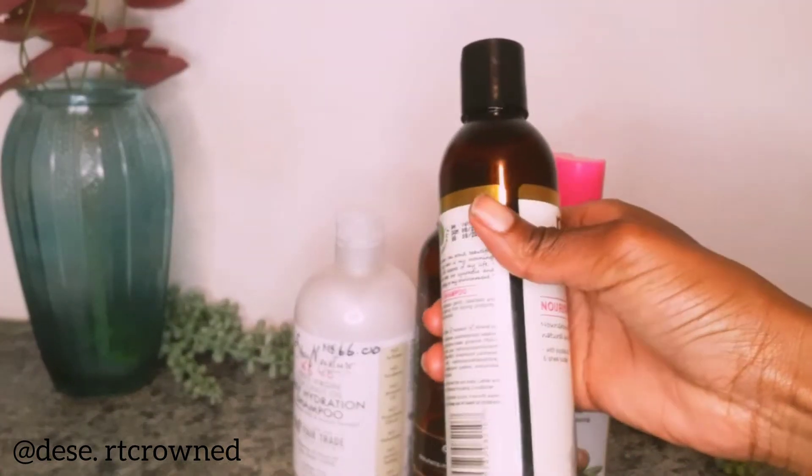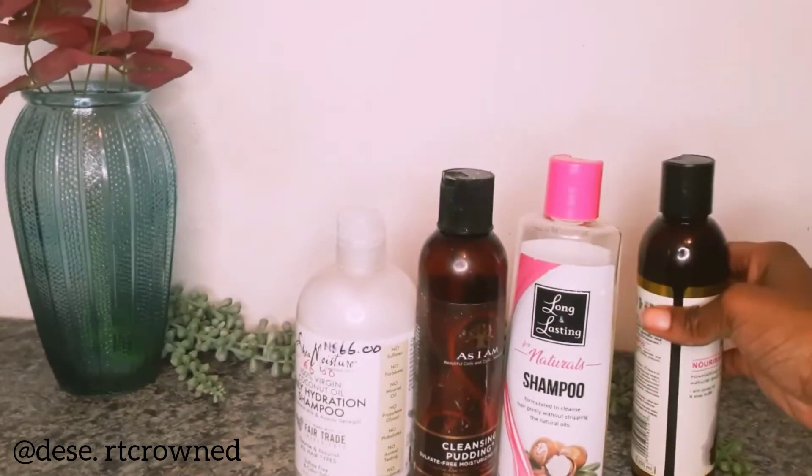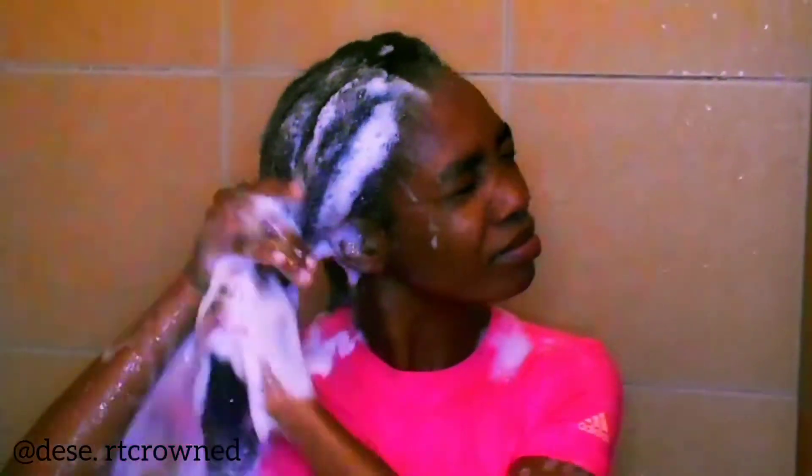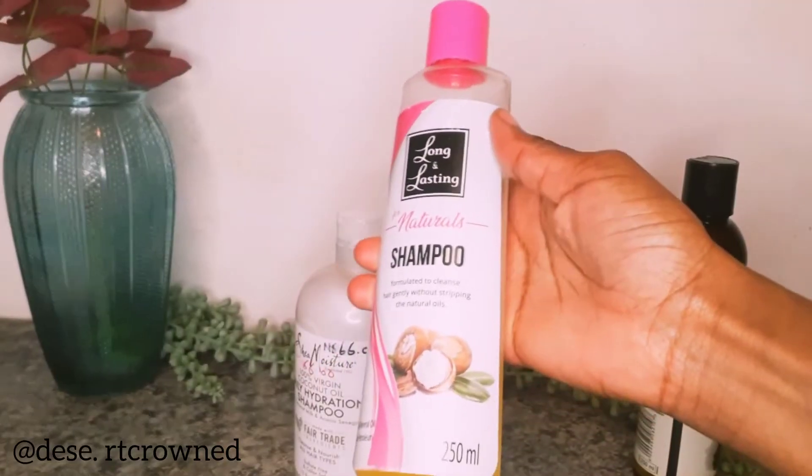My natural sulfate-free moisturizing shampoo — this one I use almost every time. I also got some clarifying shampoo from Long and Last. The purpose of shampoo is to clean your hair and your scalp. It's not to grow your hair; it's simply to remove all the build-up and products and to clear your scalp.